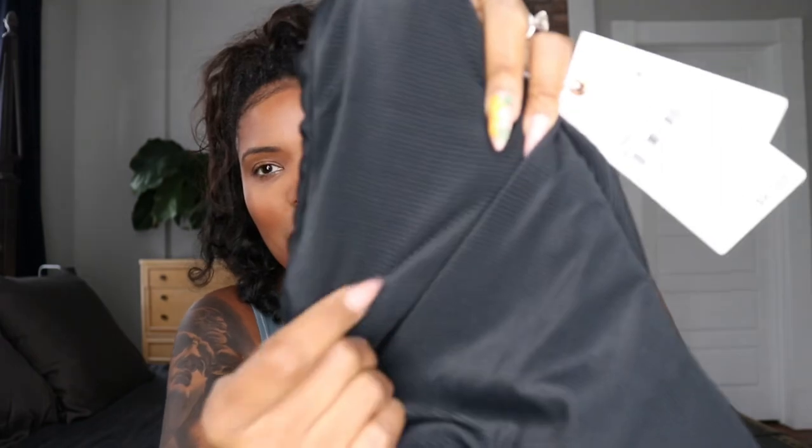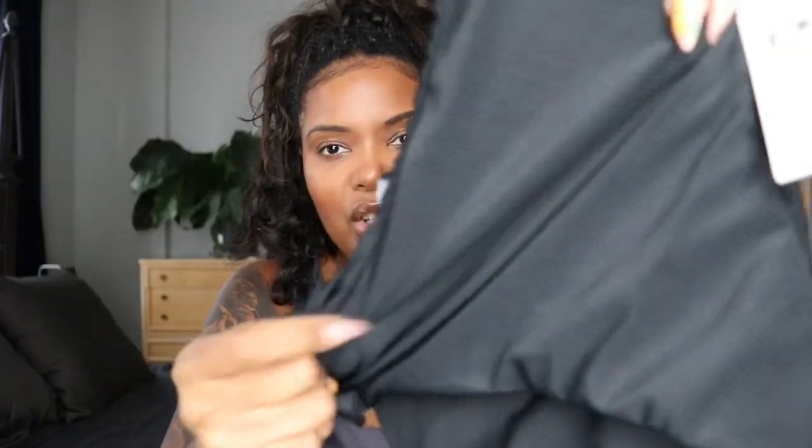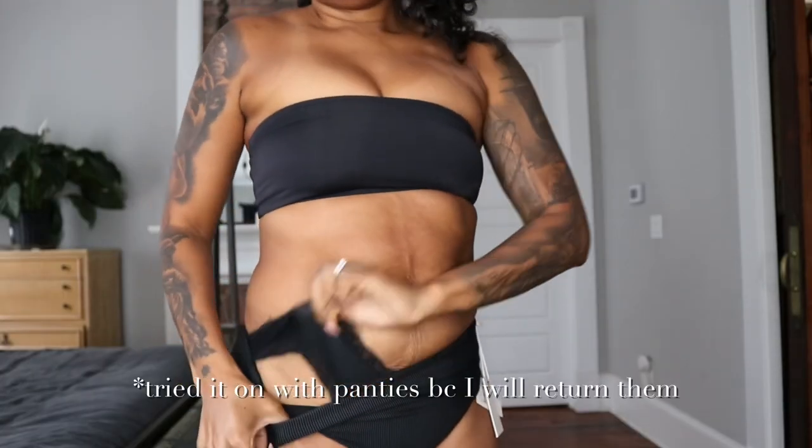The problem with this is that it doesn't match — the fabric here is kind of ribbed, and the bandeau top is not ribbed. So this will be going back to the store. I just ordered another bottom that hopefully will match a little bit better — I literally just ordered it an hour ago, so it won't be included in this haul. Yeah, this full coverage bottom is going back to the store. That's swimsuit number one.